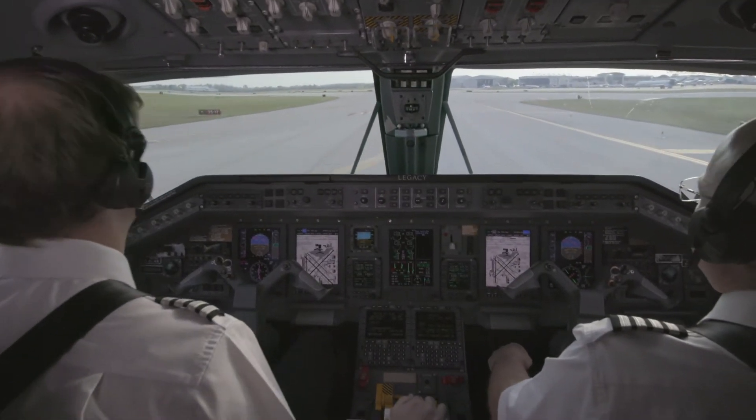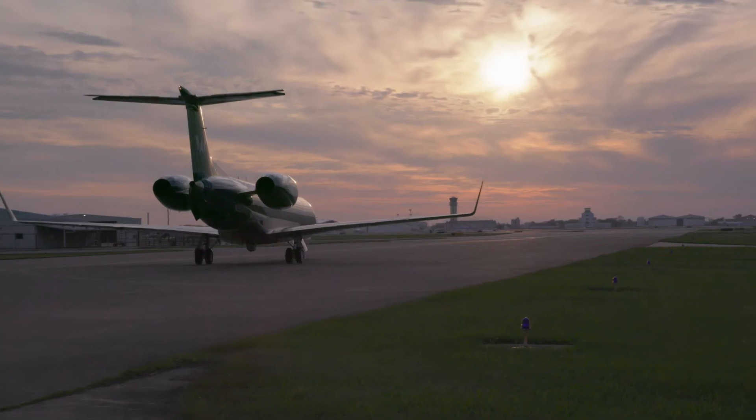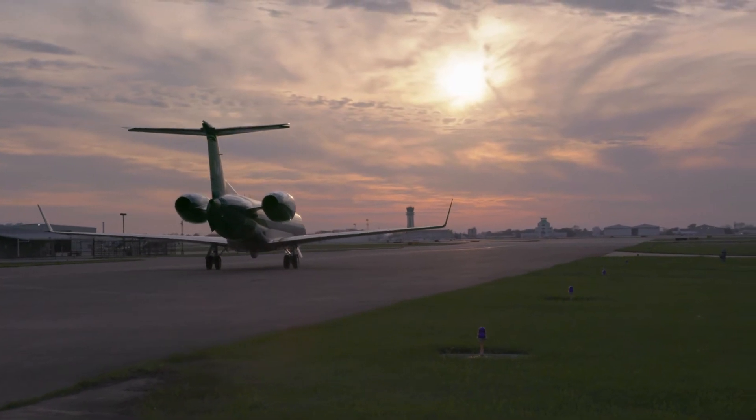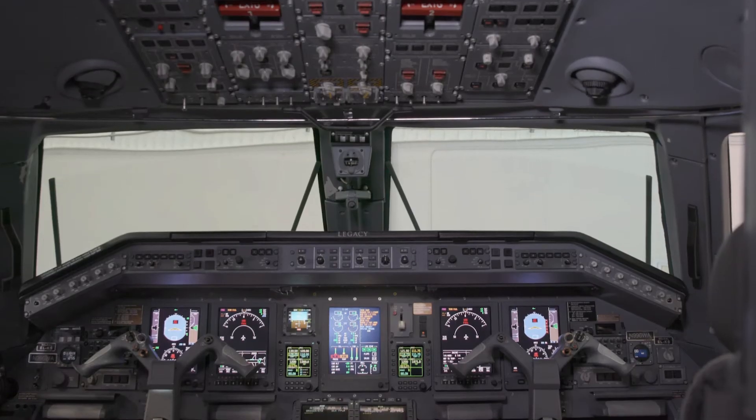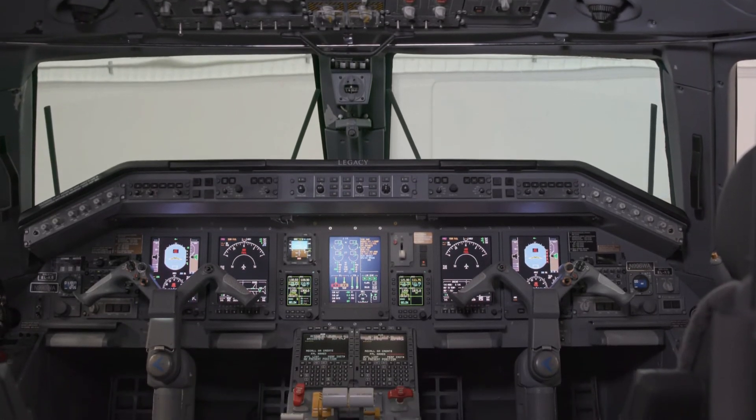Going from the old CRT display units to the DU-875s, it's like a seven-pound difference. You can replace one or you can replace all five — we have five displays in this Legacy. They are also a lot clearer. The resolution feels a little better and the glare and reflectivity is much less than what we saw previously.